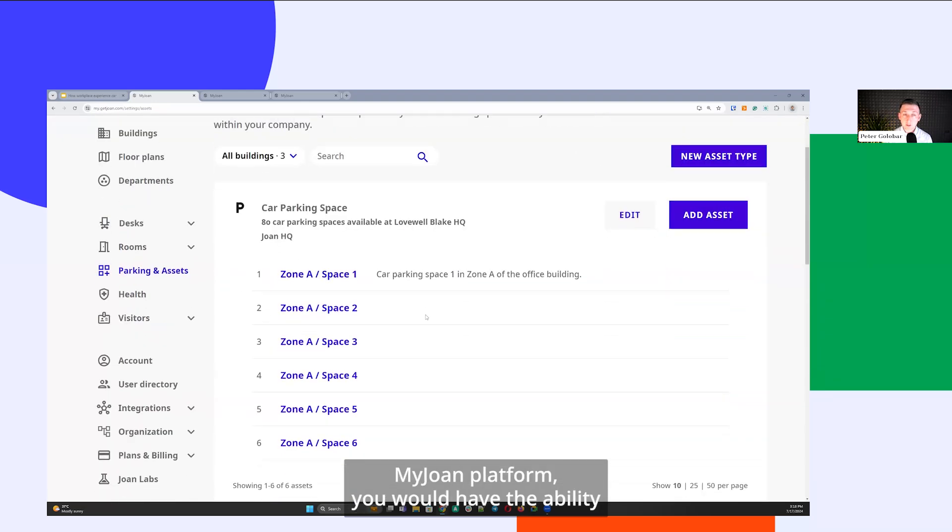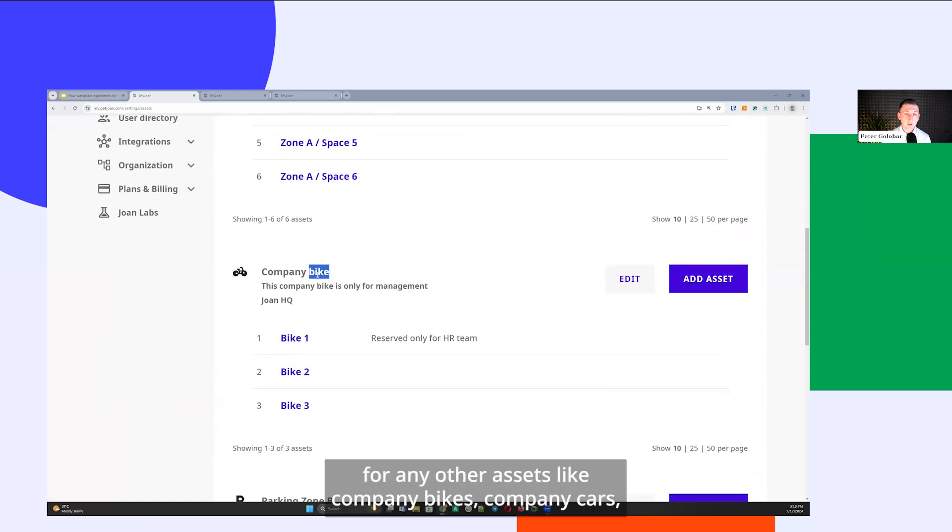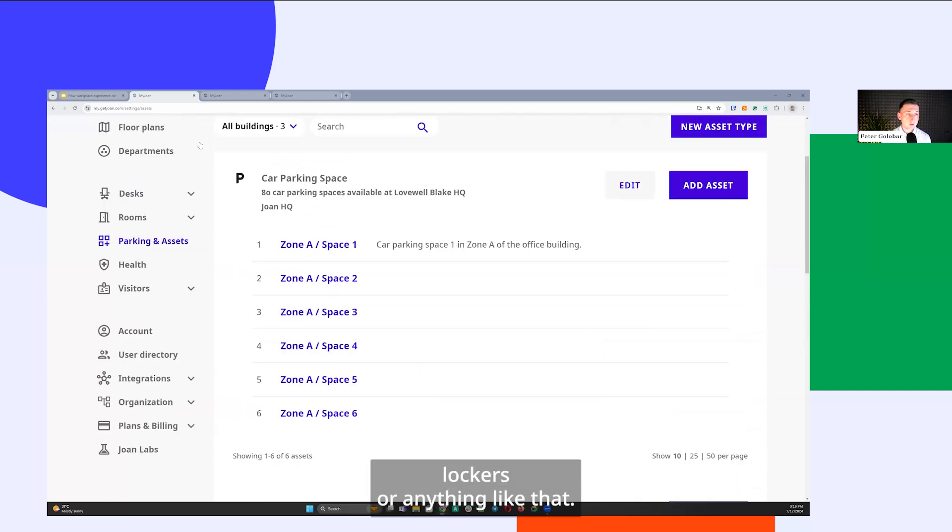From a parking perspective within the MyJoan platform, you can define the number of parking spaces — a shared asset you may offer to either a limited number of users or to everyone, so they can reserve a spot before coming to the office. The assets option is also available for any other assets like company bikes, company cars, lockers, or anything like that.